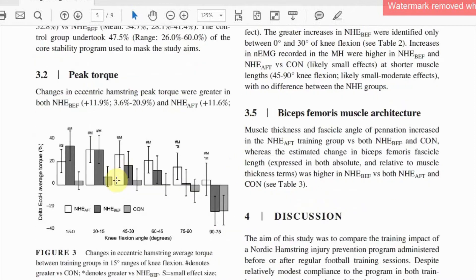Of more interest to us was figure three, which showed greater Nordic-induced strength gains in the order of about 20 to 30 percent in the last 30 degrees of knee extension, particularly in the before-training group. In this position the hamstrings are elongated and may be vulnerable to strain injury during an eccentric contraction, and these findings again support the utility of the Nordic hamstring exercise.